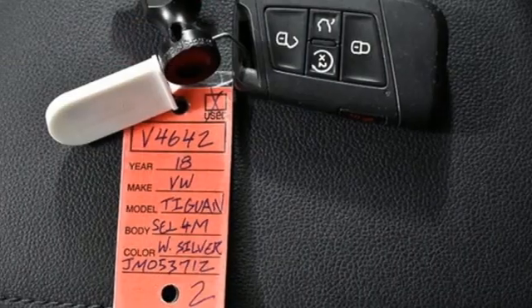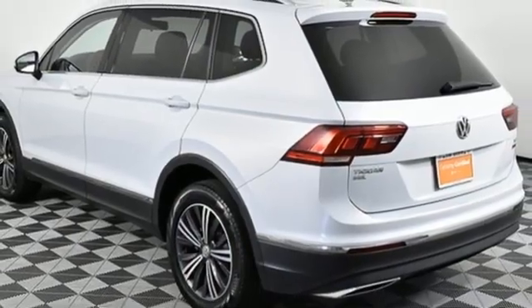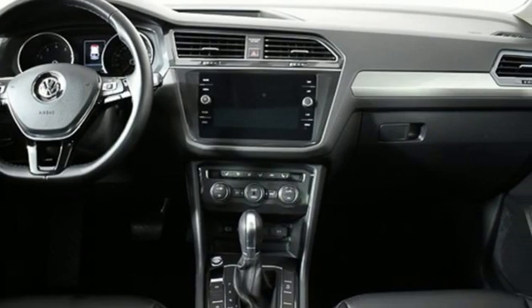External memory control. First and second row express open and closed sliding and tilting sunroof. Remote engine start. And integrated navigation system with voice activation.